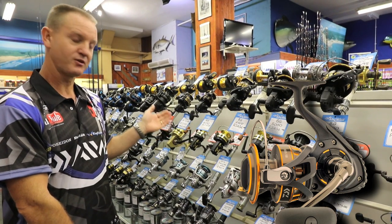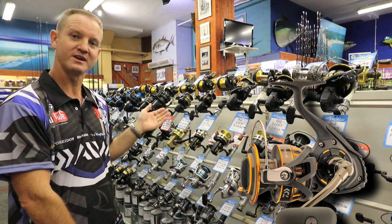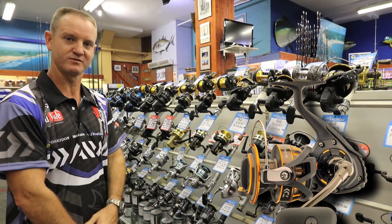The Bee Gees 3000, as small as it is, has got a 7kg drag, making it one of the strongest and smoothest drags available on the market for spinning.